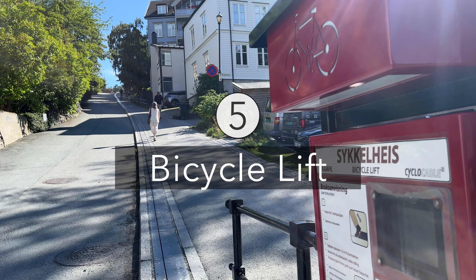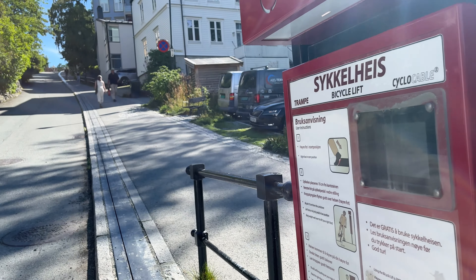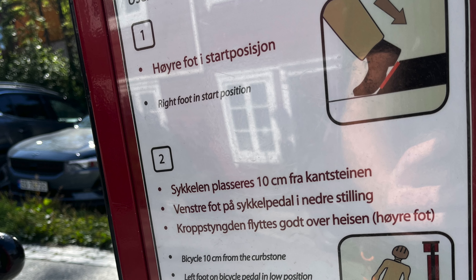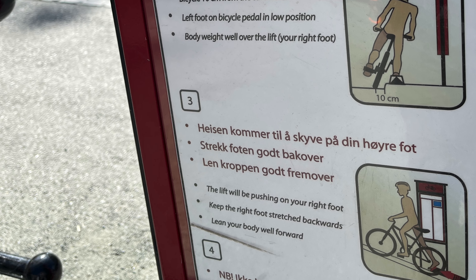Still in the Bakklandet Quarter, make sure to check out one of Trondheim's curiosities: a bike lift device that was installed to facilitate bikers on the steep way up the hill. Unfortunately, when I was there, I was not able to witness anybody using this unique device, which is free of charge.